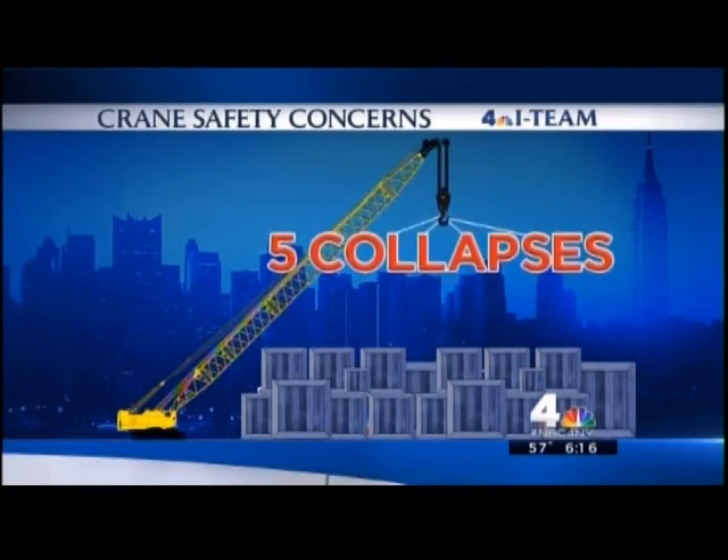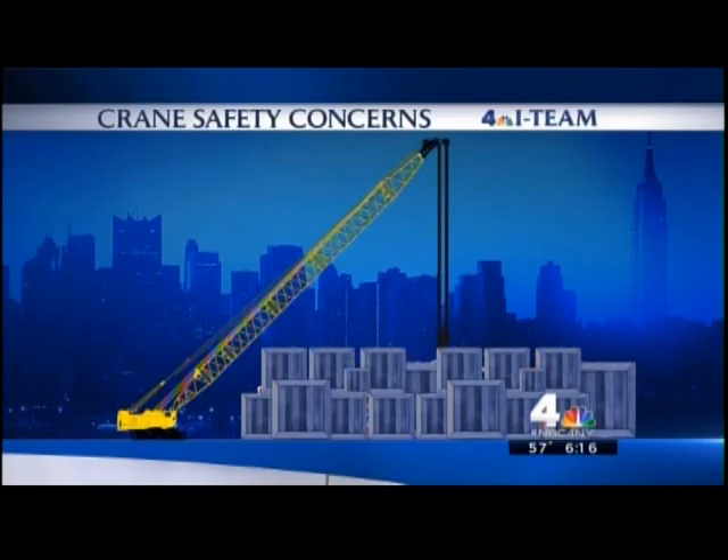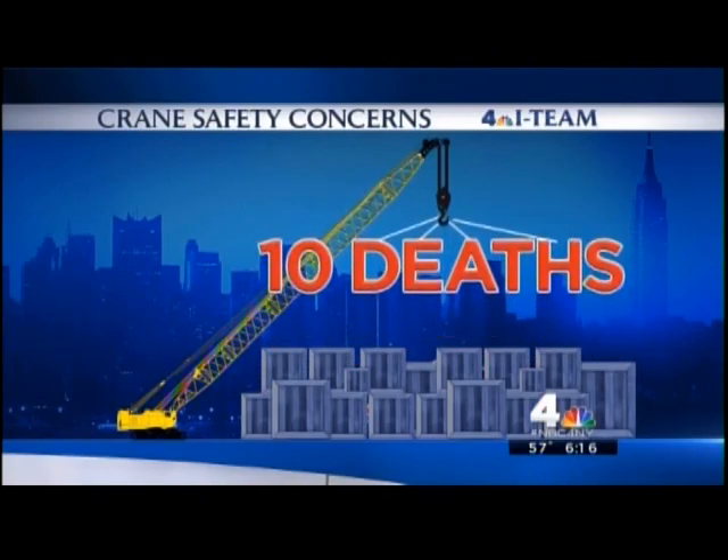No one wants another tragedy like that. Since 2008, there have been five crane collapses in New York City, many of them deadly. A total of 10 people have been killed. And tonight we're getting a behind-the-scenes look at how the city makes sure they are safe.